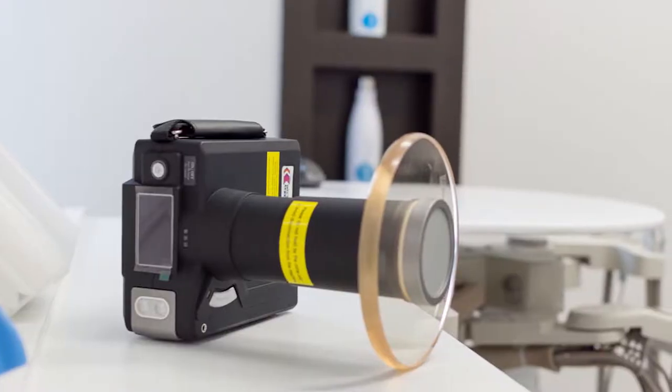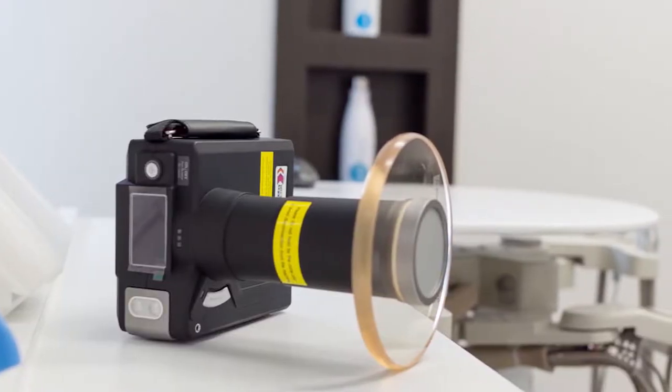He has a camera that can take single shots of your teeth, and you can get colored, detailed pictures of your teeth to see exactly what's going on. I haven't seen that at any other dental practices.